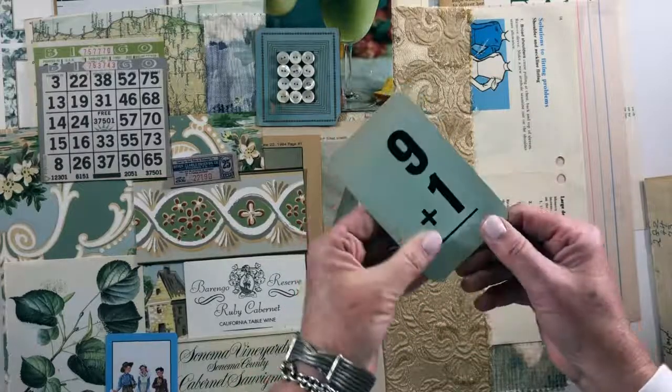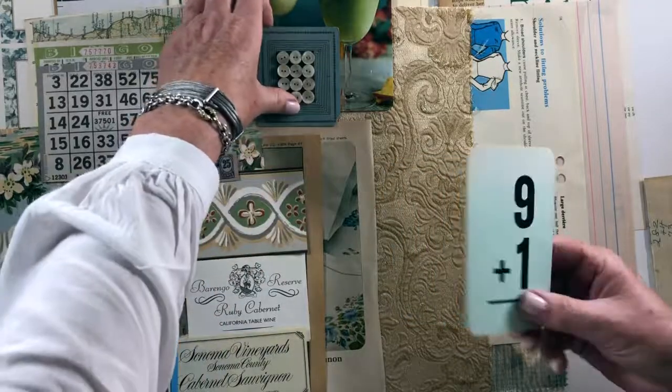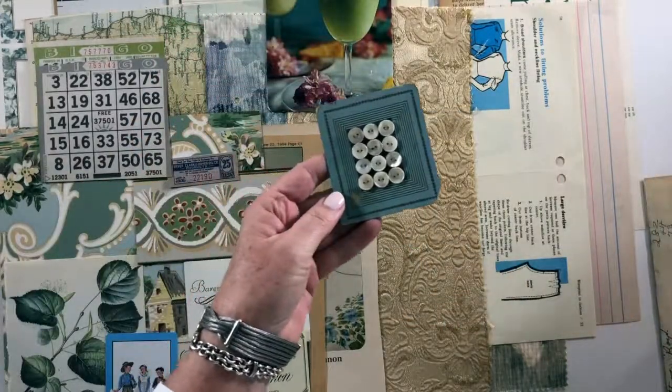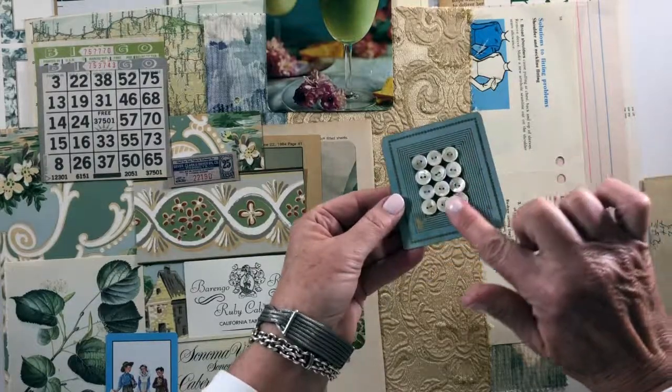I love these aqua flash cards — I haven't seen too many in aqua. I actually haven't seen any while I've been out. I just found this one set. This is an antique button card with pearl buttons.